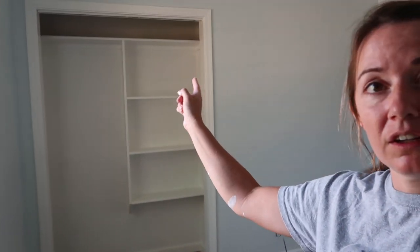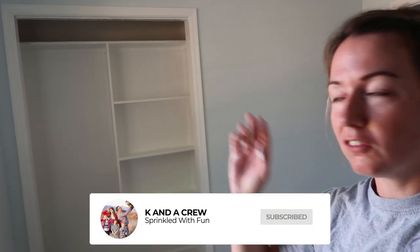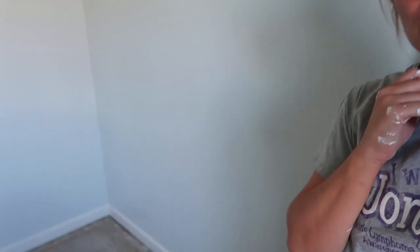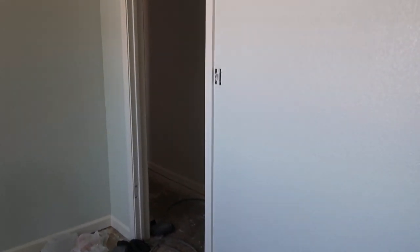We just redid the closet yesterday. There's going to be a bar that goes right there. It was a little tricky reversing it. But yeah, we did trim — I'm going to show you the trim. It does not look bad. It's so pretty — it's painted, all the door casings.